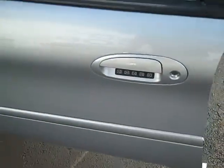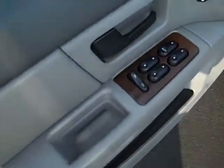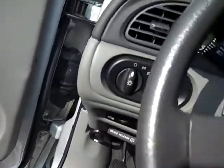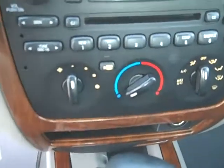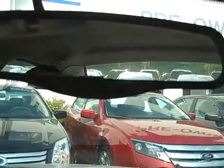It's got a keyless entry pad on the driver's side door. Power windows, locks, mirrors, and wood grain accents. Cruise control on the steering wheel, driver information center between the speedometer and tachometer, AM/FM/CD player, air conditioning, automatic transmission, and an automatic dimming rear view mirror.